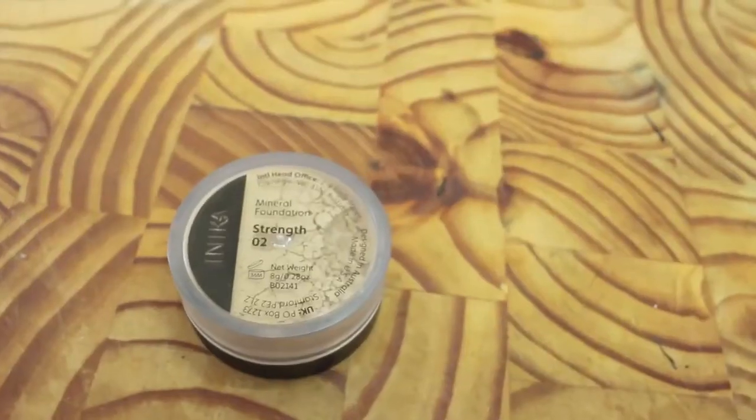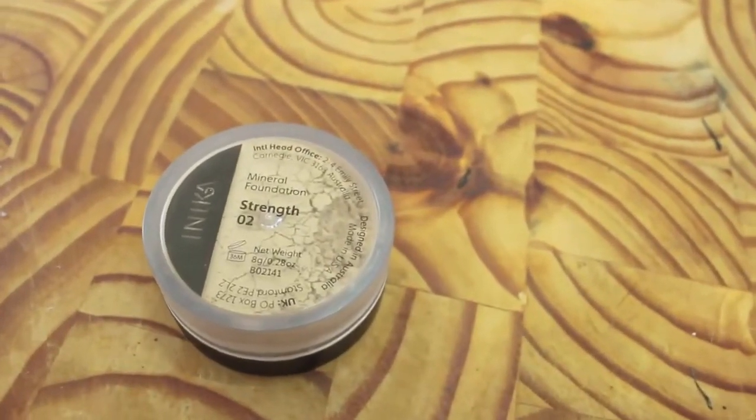I use this mineral foundation from Anika. It is the number two strength colour. There are actually two ways that I use this mineral foundation. One of the ways is as a liquid foundation — I usually dip my foundation brush into a little bit of coconut oil, put a little bit of the mineral foundation into my lid and mix it all around, and it makes a nice liquid foundation. It covers everything up.